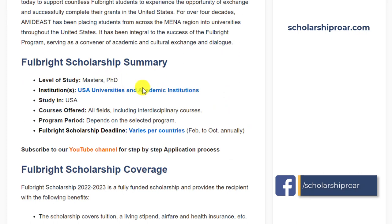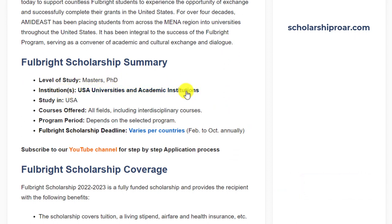In addition to academic work, persons selected for the Fulbright Program are expected to share information about their own country's life and culture with their colleagues and community groups in the United States. You can check different American universities and academic institutes under the program on the provided link.